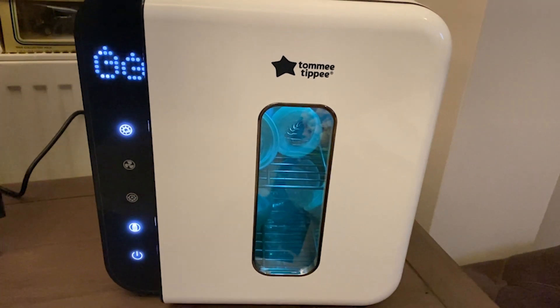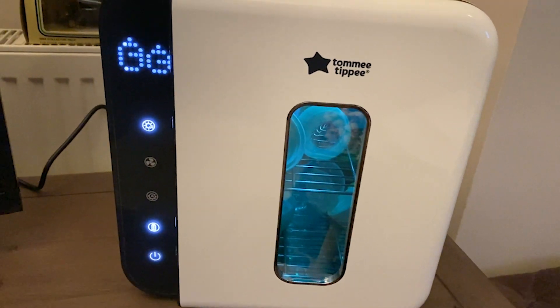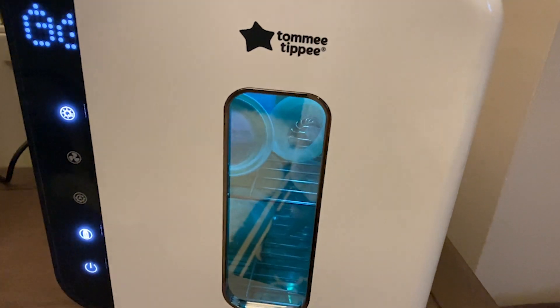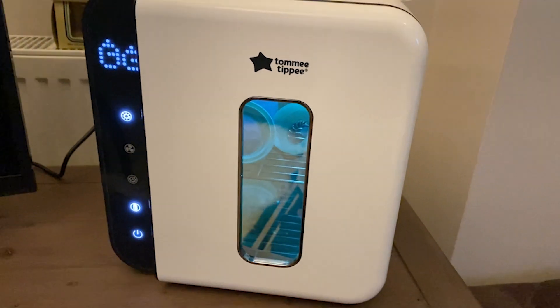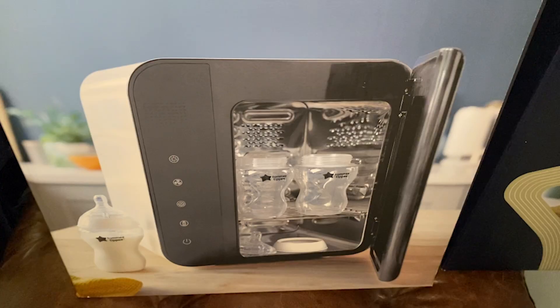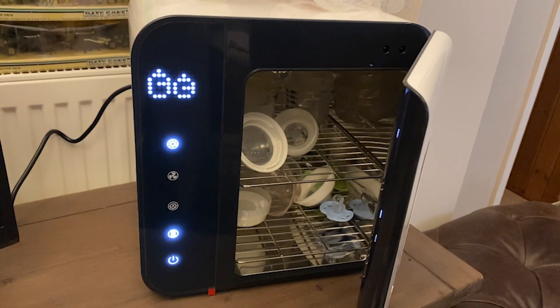Another product I bought is the Tommy Tippee Ultra UV 3-in-1 sterilizer and dryer. I know lots of sterilizers on the market are able to clean the bottles but they don't have the drying function, but this one uses UV to sterilize the bottles or toys and at the same time it can dry them and then store them, so you don't need to take the bottles out until you use them.